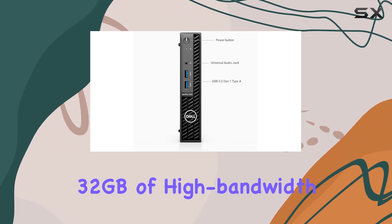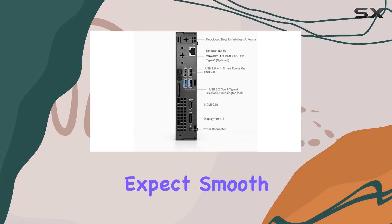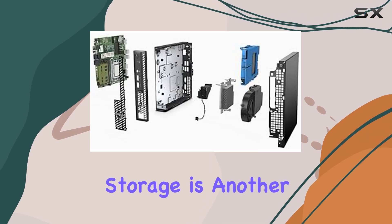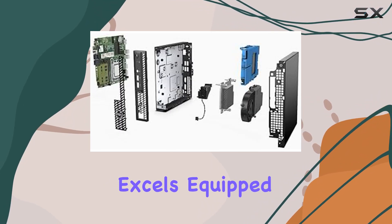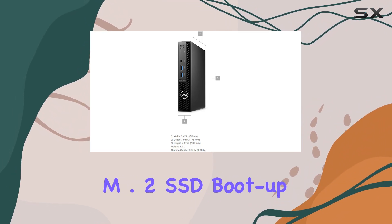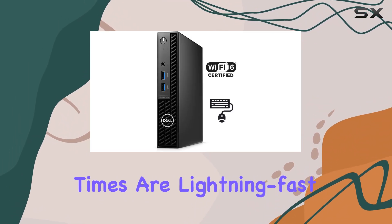Coupled with 32GB of high-bandwidth RAM, you can expect smooth performance even when running multiple applications simultaneously. Storage is another area where the Optiplex 3000 excels. Equipped with a spacious 2TB PCIe NVMe M.2 SSD, boot-up times are lightning fast.